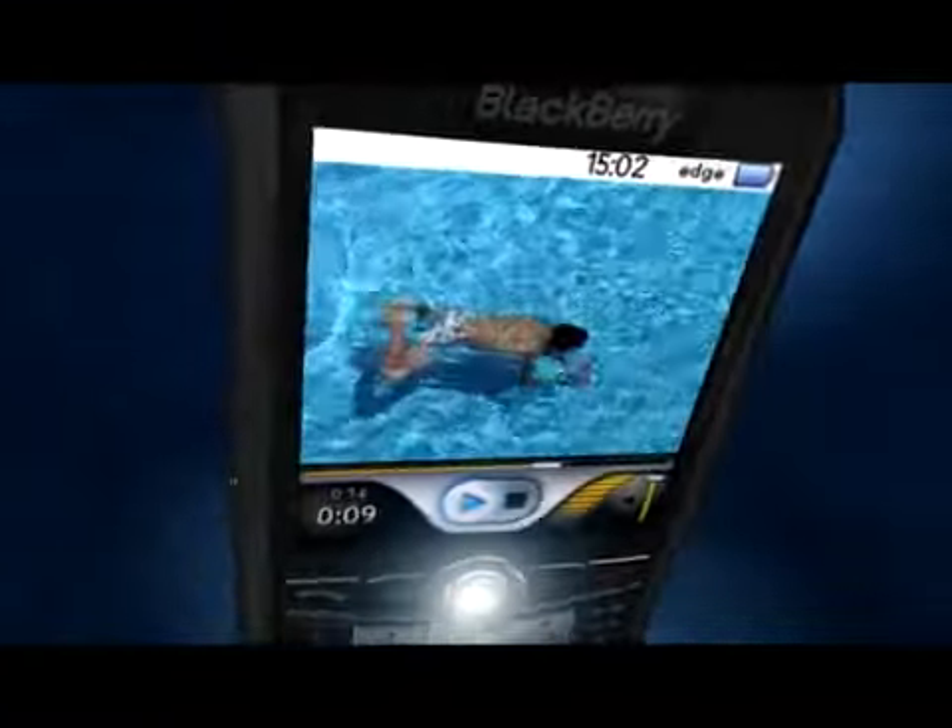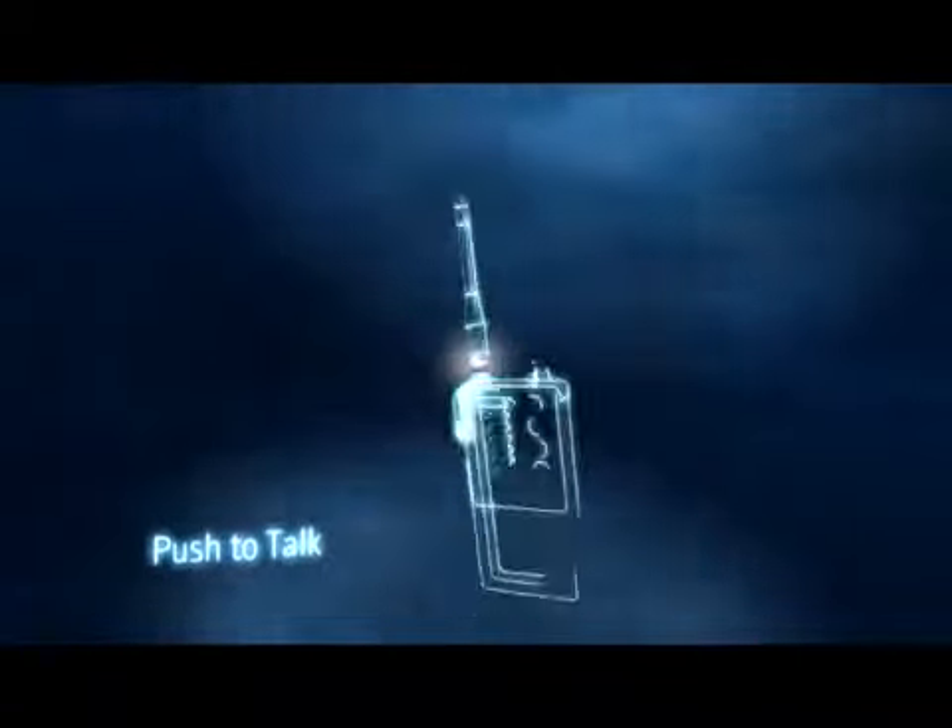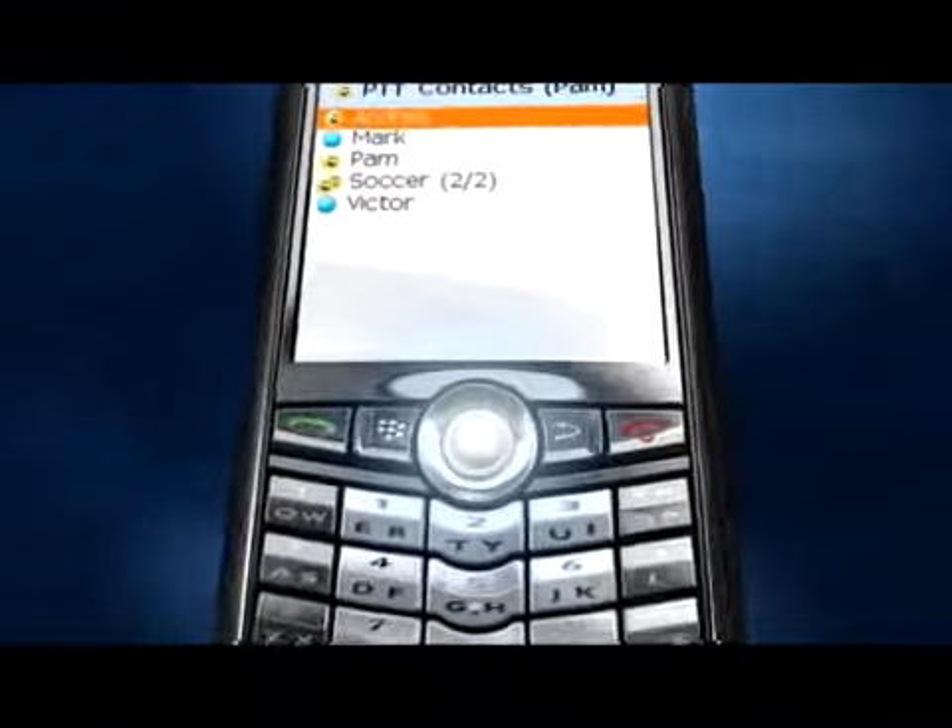Download and watch your favorite video clips on Pearl's large, bright display. Communicate instantly with Push to Talk.